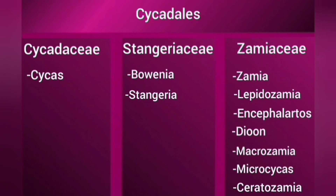The order Cycadales has three families: Cycadaceae, Zamiaceae, and Stangeriaceae, with 10 genera: Moanaia, Stangeria, Zamia, Lepidazamia, Encephalartos, Dioon, Macrozamia, Microcycas, Ceratozamia, and Cycas.